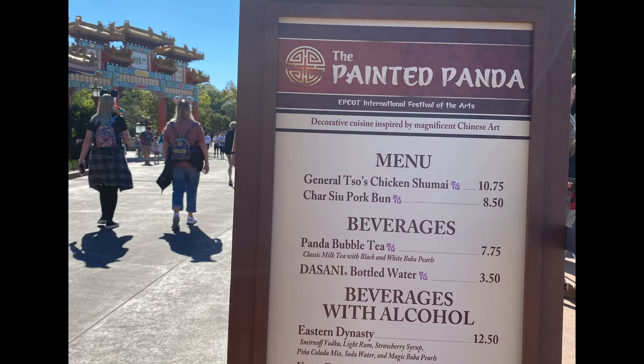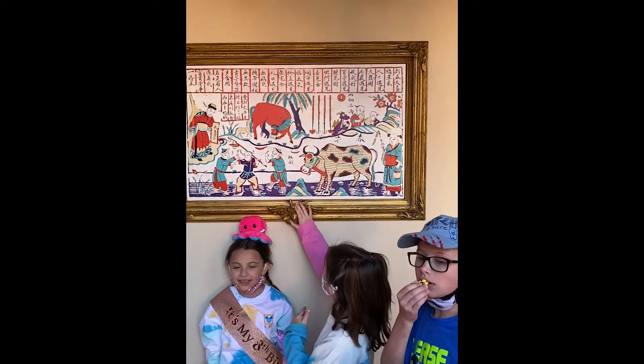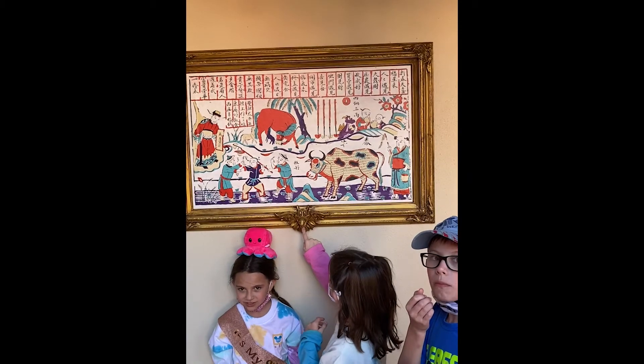What did you find? Found it! Good job, guys. And there's Figment!